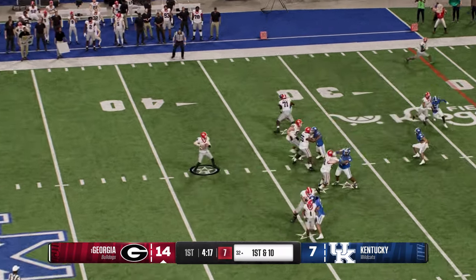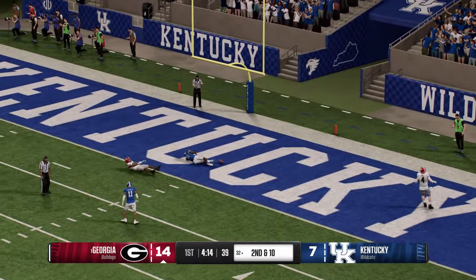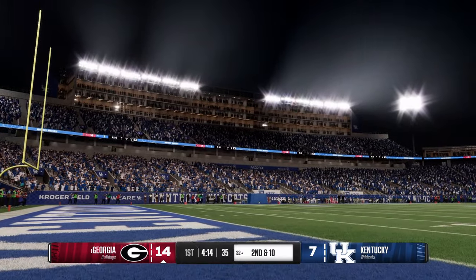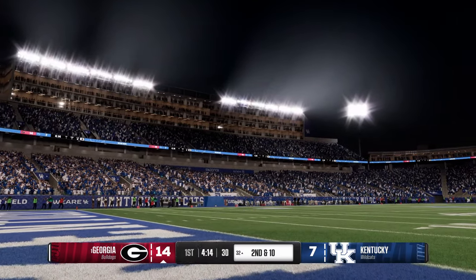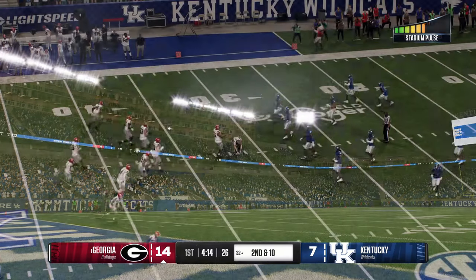Off the play fake on first down, he'll take a deep shot — this one is broken up and the ball is incomplete. The offense takes a shot downfield, but this defender does a great job making a play on the ball. He tips it up into the air — a good chance for the defense to come up with an interception there.